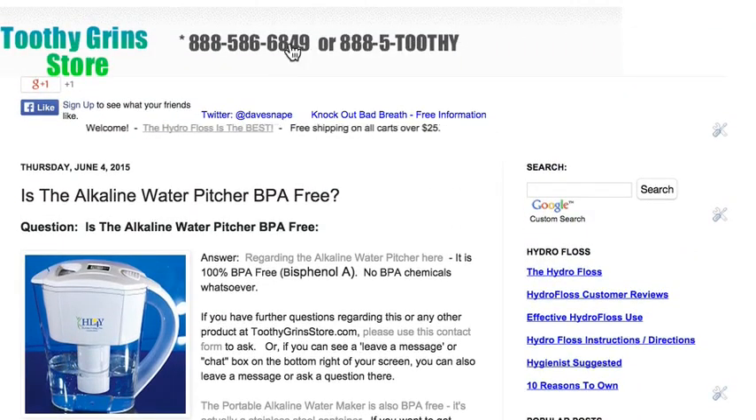This is Dave with ToothyGrinStore with the answer to the question, is the alkaline water pitcher BPA-free? It is. Thanks for watching, and have a great day.